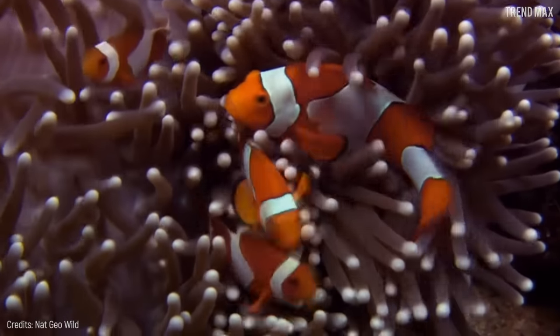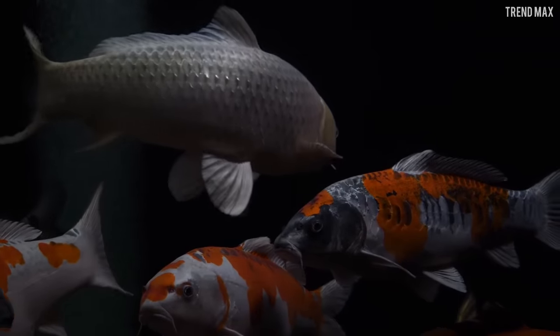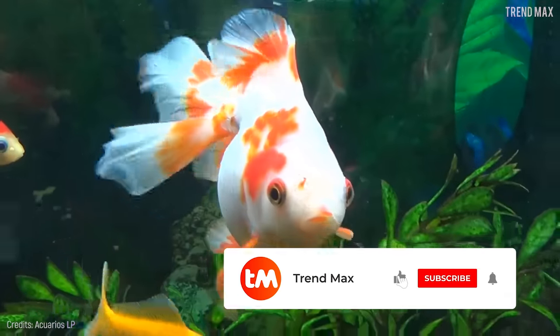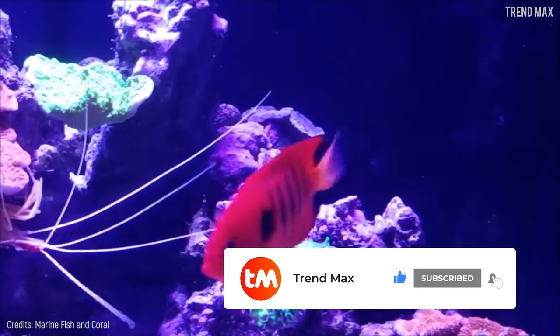Well, our underwater tour is over — it's time to swim to the surface! Tell me in the comments which fish you liked the most. Don't forget to subscribe for more interesting videos.